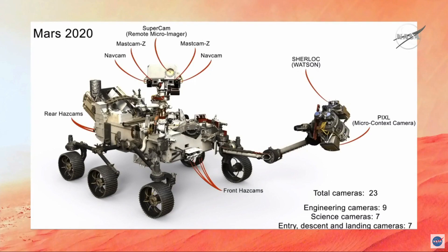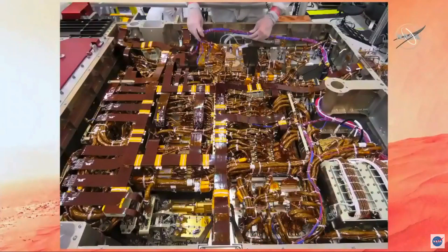Another thing that we do to make the rover smarter is we add a lot of software and computers. The rover has about 13 different computing processors and dozens of electronics boxes. This is the inside of the rover — the back is to the right and the front is to the left. If you were to take all the cables inside the rover, it would be about three and a half miles long. So it's a very complicated vehicle.